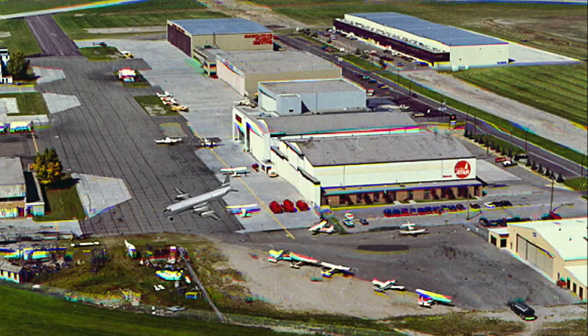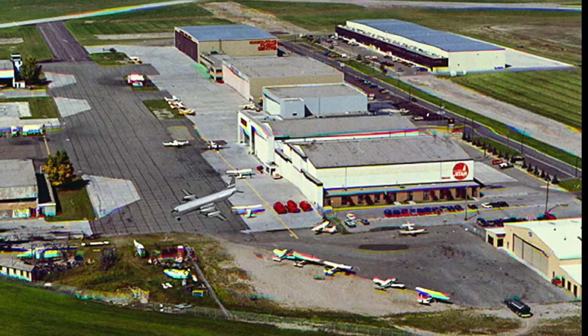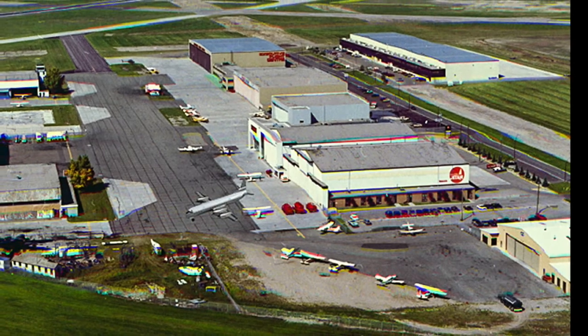This aerial photo shows the size and location of the International Jet Air hangar on the southeast side of the Calgary airport. This photo was taken in the late 1980s, not long before International Jet Air went out of business.